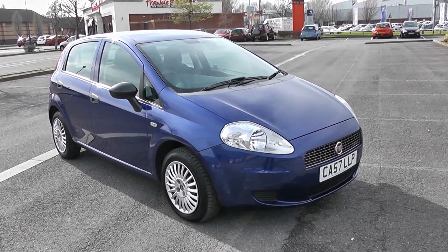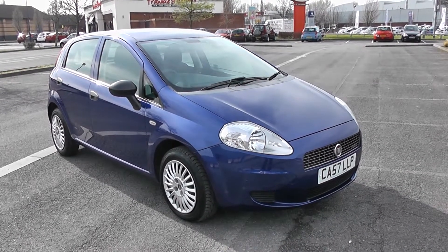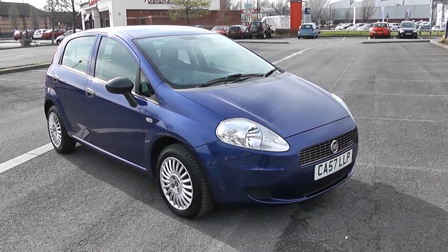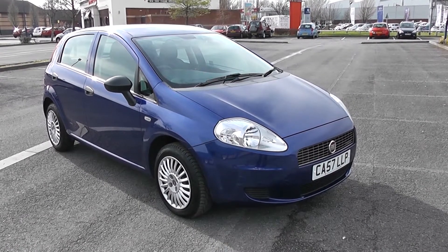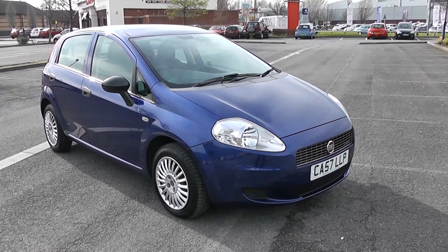Welcome to Wessex Carriages Newport. For sale today we have a Fiat Grand Punto Active Multijet 75, a 1.3 diesel engine with a manual gearbox. This car achieves tax band C, which is currently 30 pounds for 12 months road tax, and a fuel consumption of 62.8 miles per gallon on a combined cycle.